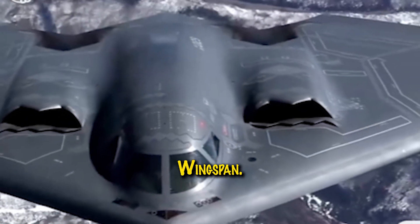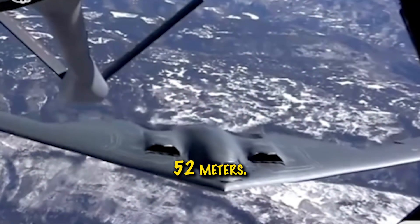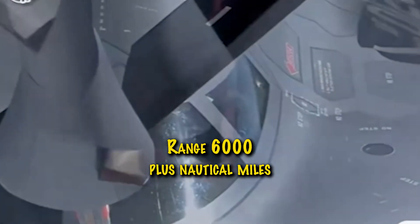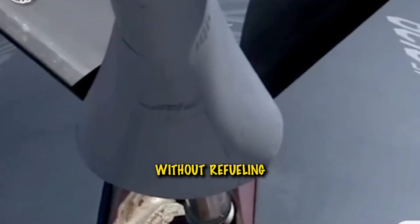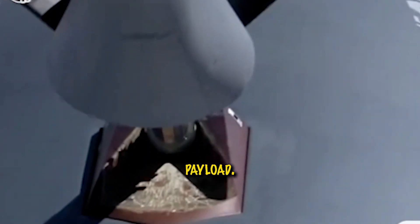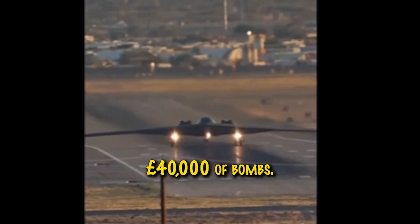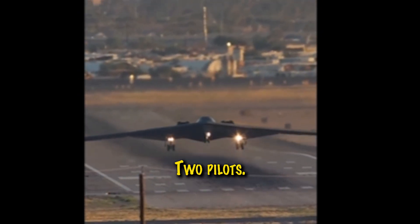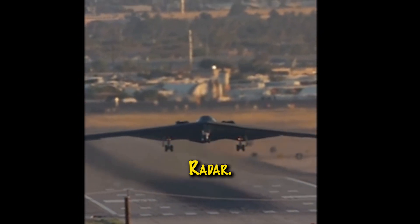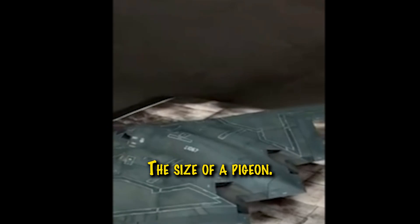Wingspan: 172 feet, 52 meters. Range: 6,000-plus nautical miles without refueling. Payload: 40,000 pounds of bombs, conventional or nuclear. Crew: two pilots. Radar signature: the size of a pigeon.